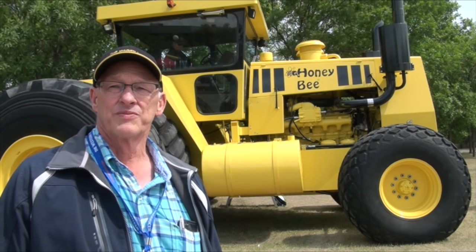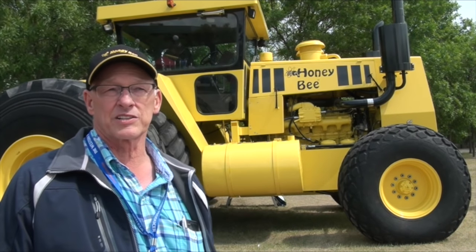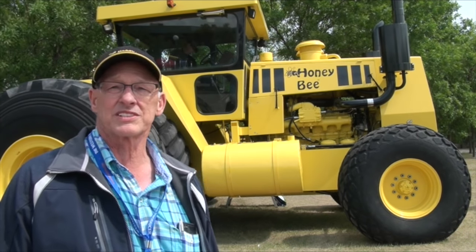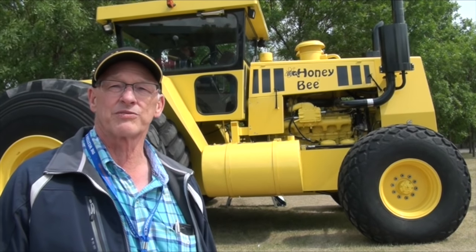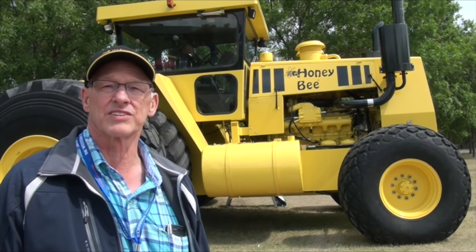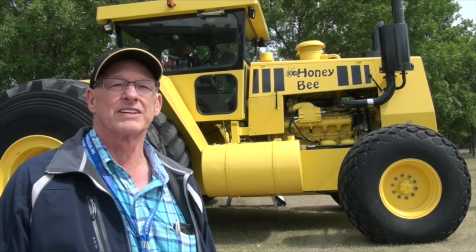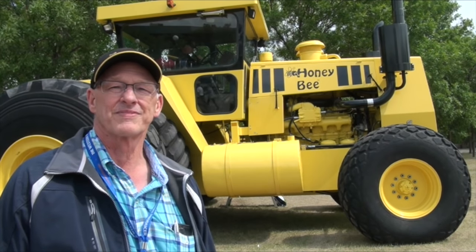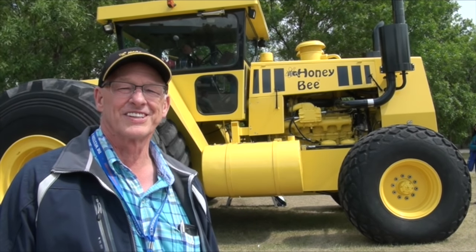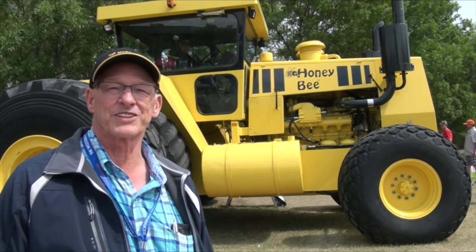The motivation was that we needed a bigger tractor for our own farming operation and I'd had experience in the machinery business from a previous job, so we thought we'd see what we could come up with and save some money. I think we have about forty thousand dollars in this one, so we did save some money.